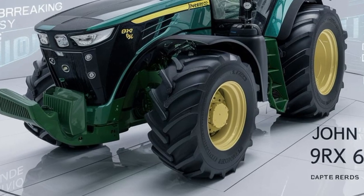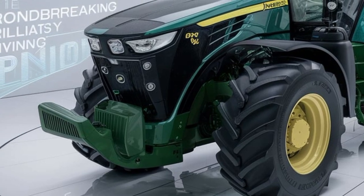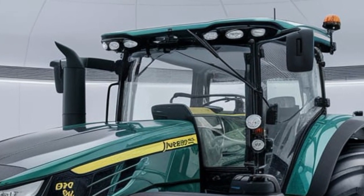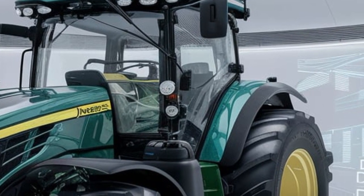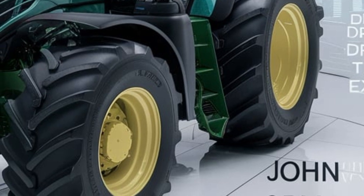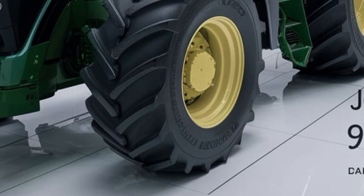Welcome to Tractor Point, where we bring you the latest updates on powerful machines in the farming world. Today, we have something truly exciting: the new 2025 John Deere 9RX640. This is the ultimate powerhouse for large-scale farming, designed to take productivity and efficiency to the next level. John Deere has always been a leader in innovation, and the 9RX640 is proof of that.